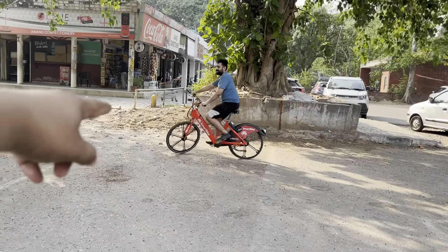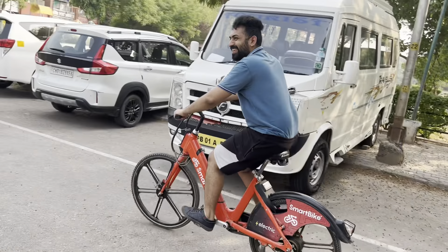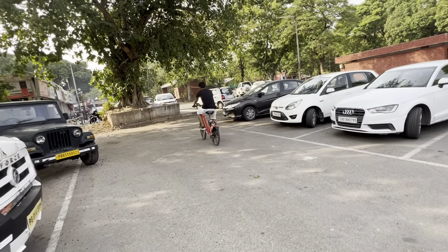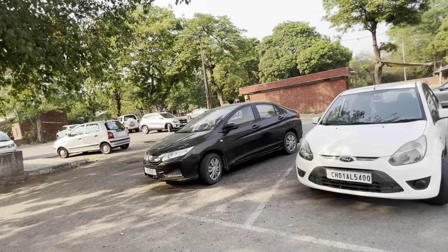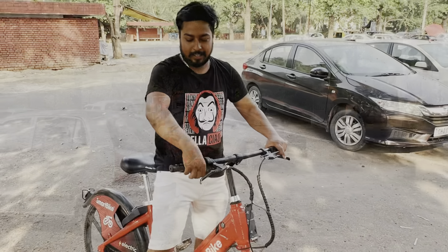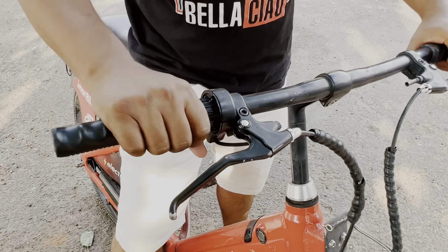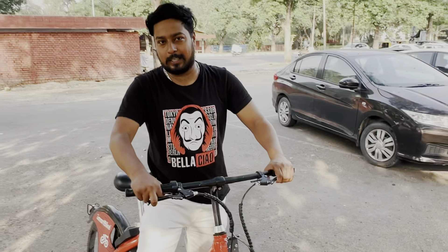Come on, let's go! We picked the electric assist version. This is the electric assist bike — we have taken a race bike and not a pedal-only one. There is also an option for a pedal-only bike.